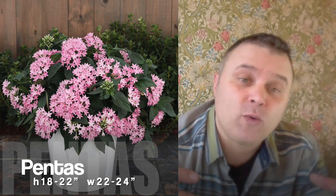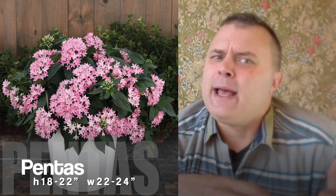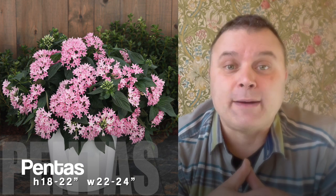Pentas is another one we're trying out this year. These actually get quite large and have a big dome of flowers on them. So we're looking forward to trying those out. Based on the size they get to, they would be pretty good one-pot wonders, and I've seen some good examples of them growing to that size.